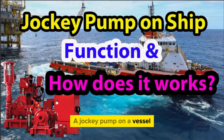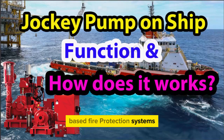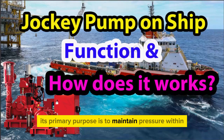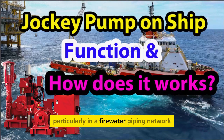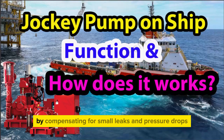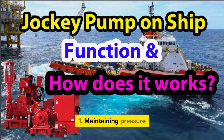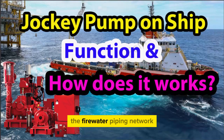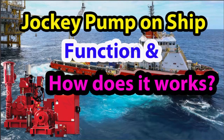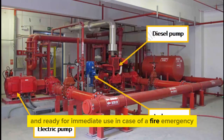A jockey pump on a vessel serves a similar function to that on land-based fire protection systems. Its primary purpose is to maintain pressure within the fire suppression system, particularly in a fire-water piping network or a sprinkler system, by compensating for small leaks and pressure drops. Maintaining pressure: the jockey pump continuously monitors and maintains pressure within the fire-water piping network, ensuring that the system is always pressurized and ready for immediate use in case of a fire emergency.